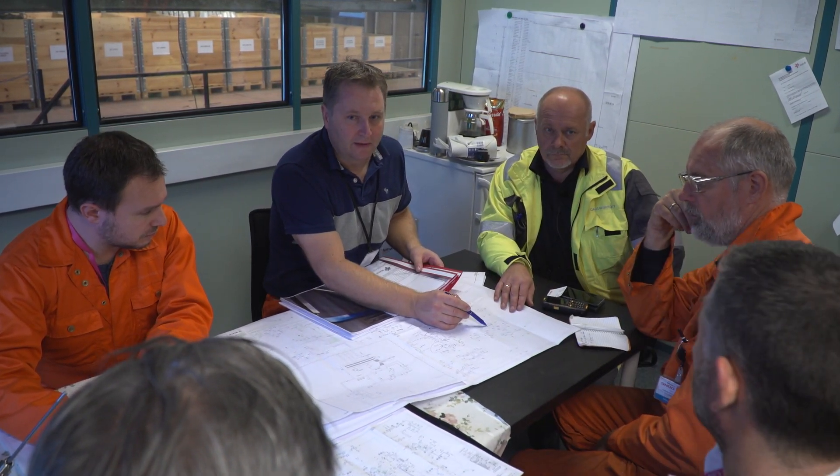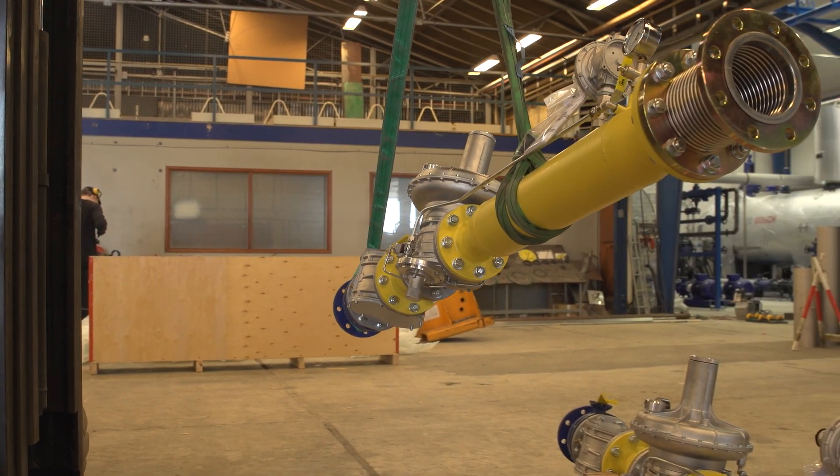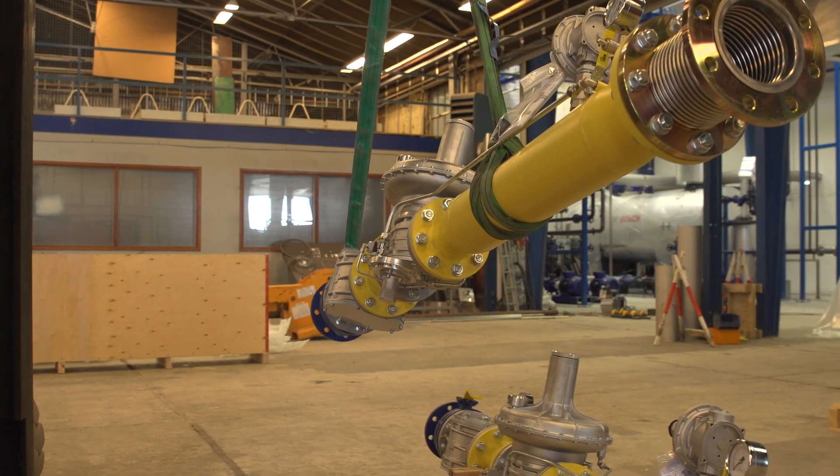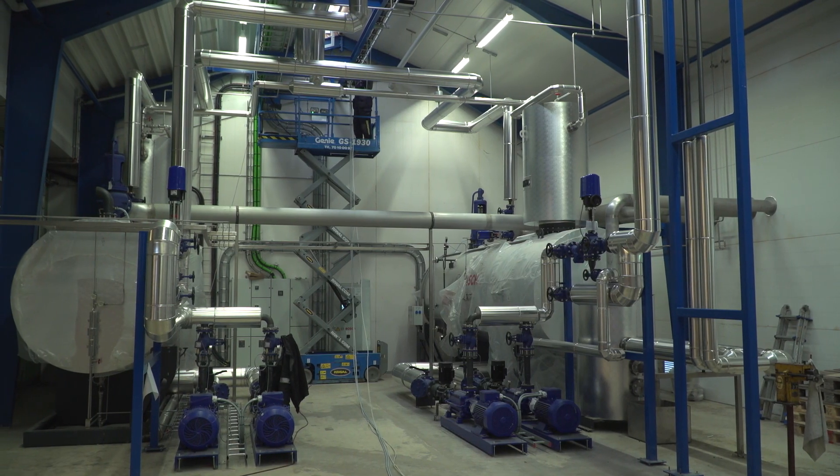Bosch had a compatible price. Also Bosch had a good description and a good technical solution for our needs. Bosch Thermotechnology is highly specialised within plants for production of steam, and has produced boilers for more than 150 years.